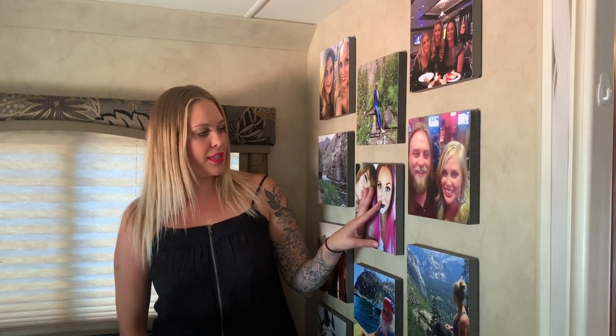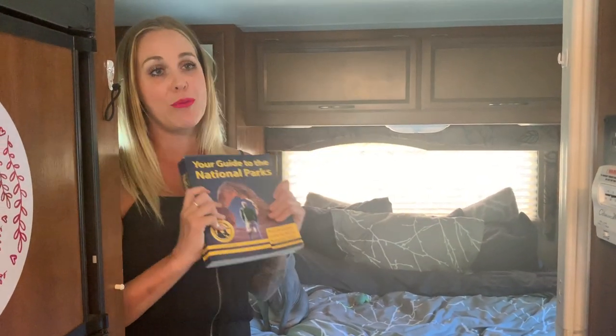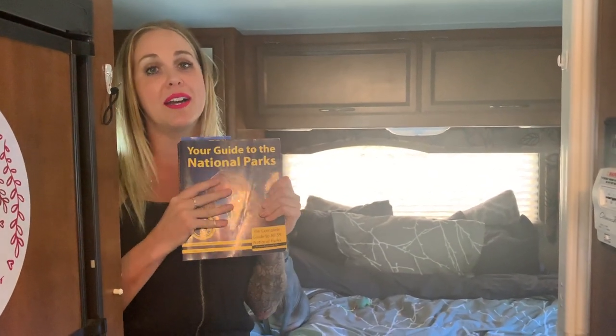I wanted to show you the Mixtiles. I definitely wanted to make this place feel a little more homey, so I ordered these — I already had them from Mixtiles, which I really love. They're super easy: you just stick them on, you can use any photos you want, and it basically makes it feel really like my own space.